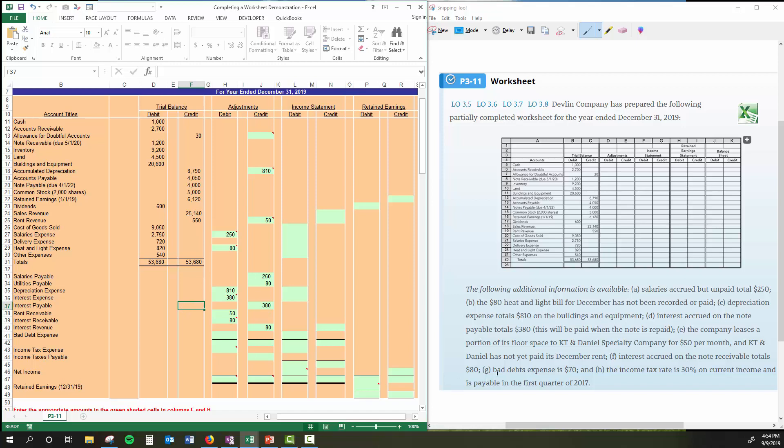We have one more adjustment. Bad debt is $70 — we're going to record that. We have an allowance for doubtful accounts and a bad debt expense. So $70 debit to bad debt expense and $70 credit to the allowance for doubtful accounts — the contra account. I always like to say contra accounts are like the ex-wives or ex-husbands in the accounting world; they only serve to bring down another account. The allowance for doubtful accounts brings down accounts receivable, and accumulated depreciation brings down buildings and equipment.